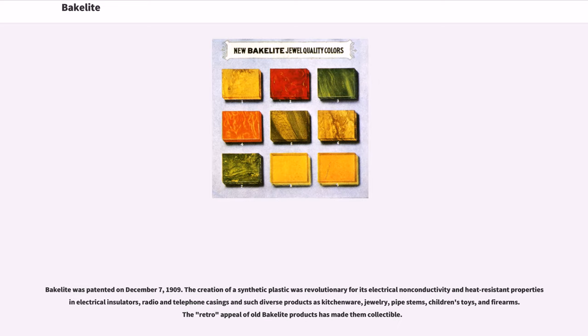Bakelite was patented on December 7, 1909. The creation of a synthetic plastic was revolutionary for its electrical non-conductivity and heat-resistant properties, as in electrical insulators, radio and telephone casings, and such diverse products as kitchenware, jewelry, pipe stems, children's toys, and firearms. The retro appeal of old Bakelite products has made them collectible.